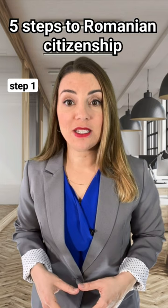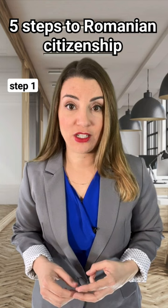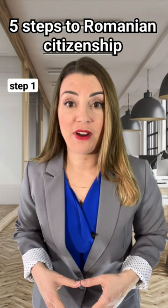1. Birth certificates of mother, father, and grandparents along one of the bloodlines. 2. Marriage certificates of mother and father, as well as grandparents along one of the bloodlines.